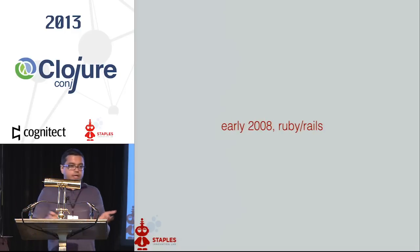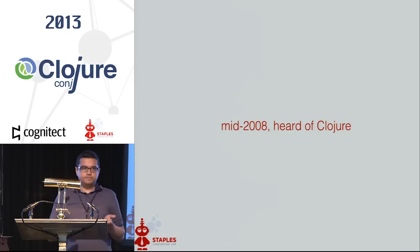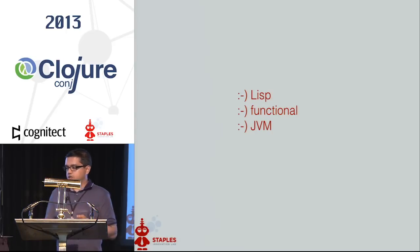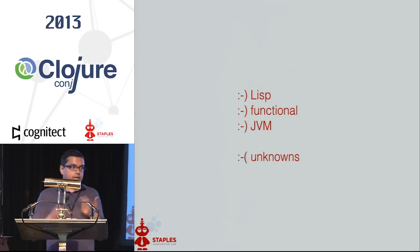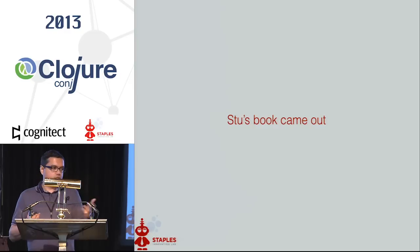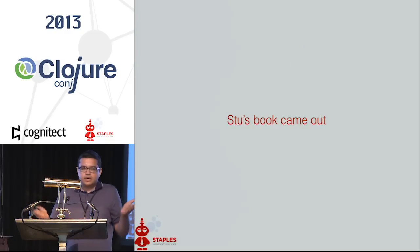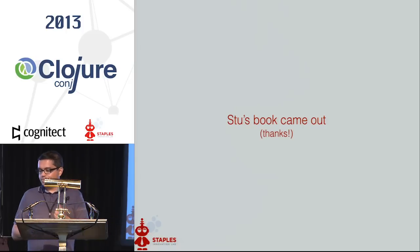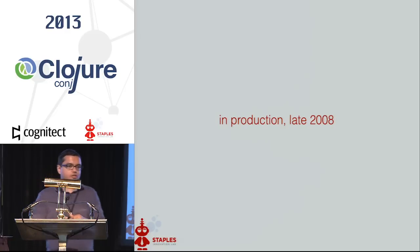This is early 2008. We were a Rails shop. In mid-2008 we started hearing about Clojure. There were lots of things to like — it was a Lisp, it was functional, it was on the JVM. At that time there were a lot of unknowns: no one was using it in production. But then Stu's book came out and that made it production-ready. So thank you for that. We were in production with Clojure later that year. I think we were probably one of the first few companies to do it.